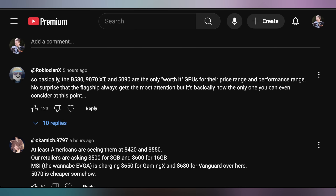Okamich comments that Americans are seeing 5060 Ti cards at $420 and $550, while their retailers are asking $500 for 8-gigabyte and $600 for 16-gigabyte models, with MSI wanting $650 for the Gaming X and $680 for the Vanguard — and the 5070 is somehow cheaper over there. I want to point out that when comparing to American prices, we do not include tax, whereas much of the rest of the world includes tax in their listed prices. I recently pre-ordered the Switch 2 in South Africa and my total out-the-door price was $723, but that includes 15% sales tax.